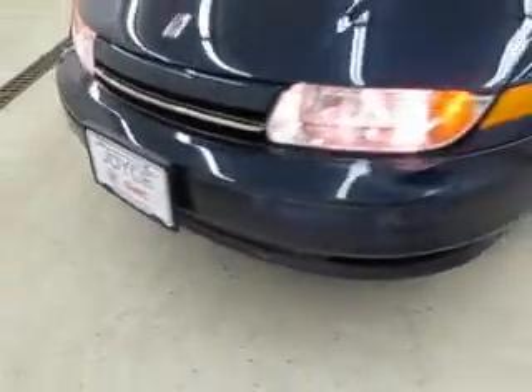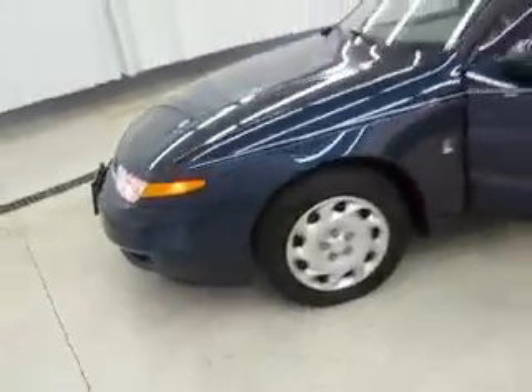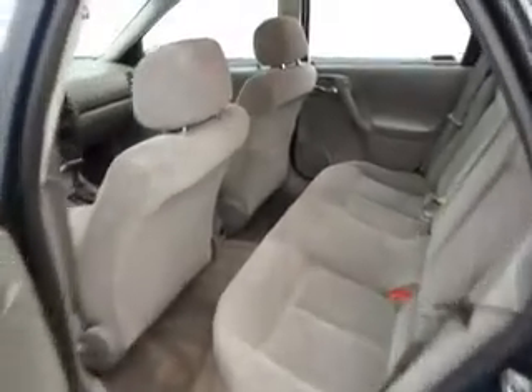You're viewing a 2001 Saturn L200. The exterior is a dark blue with gray cloth front bucket seating. It has 90,430 miles and is a four-door, four-cylinder automatic.